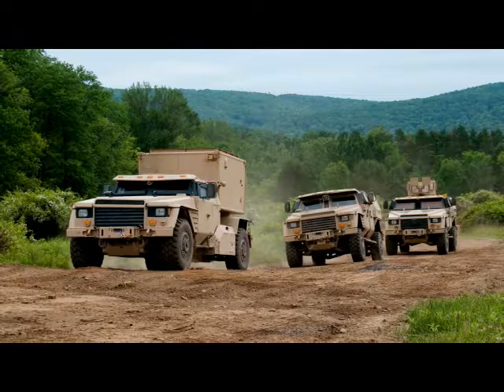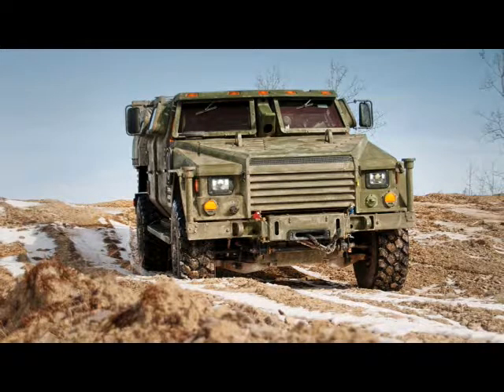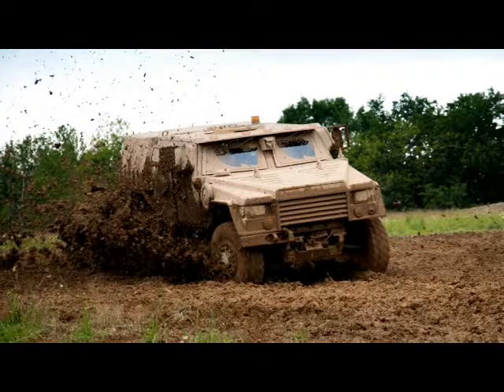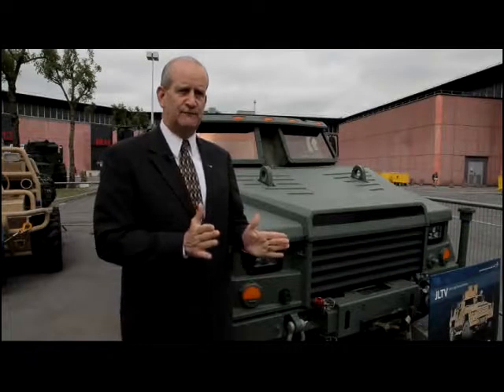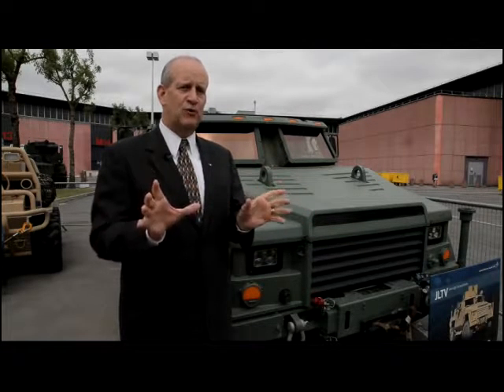We're coming up to the close of what is the Engineering, Manufacturing, and Development, or EMD phase. That phase will complete in November of 2014. At this point, we're just finishing up the reliability and performance testing as measured by the users. We provided 22 vehicles to the U.S. Army and Marine Corps of the latest version, and they're going through the reliability and the performance testing.